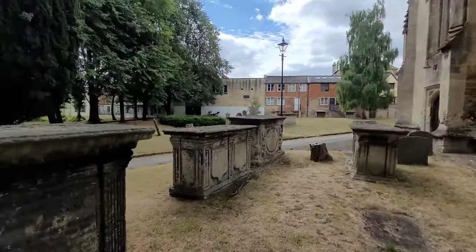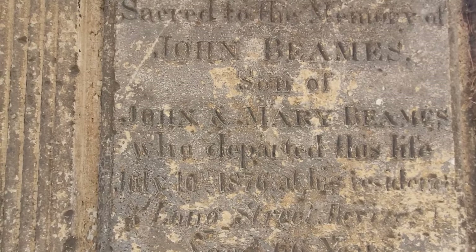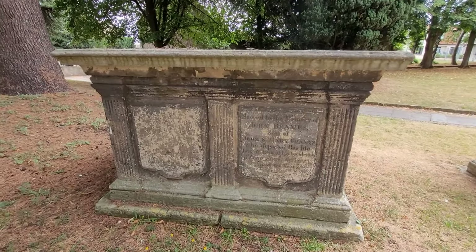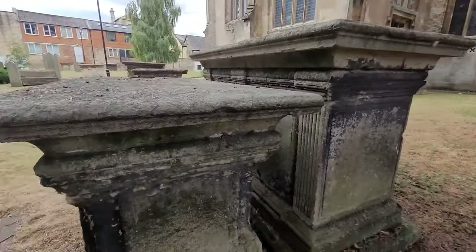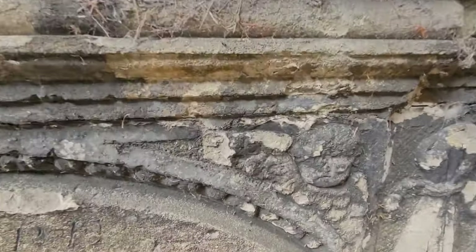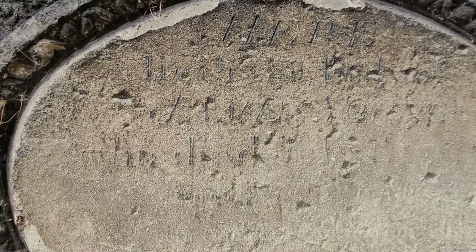This one looks like we might be able to read it - sacred to the memory of John Beams, son of John and Mary Beams, who departed this life 1876, aged 66. They are really beautiful, I just love the stone. This one was really nicely decorated actually on either side - you can see the cherub faces. At the top it says 'here lieth the body of' and then it's gone as well.